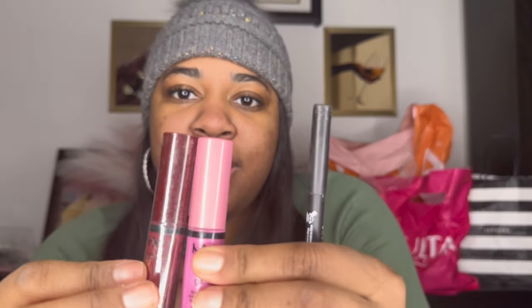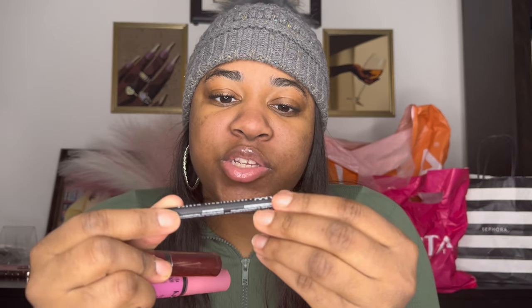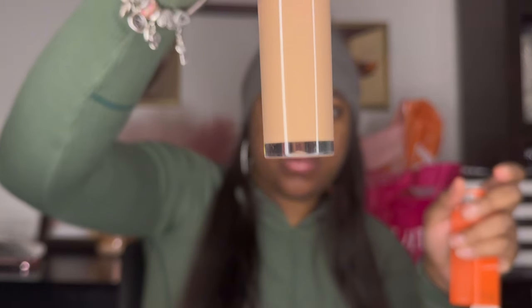I buy those eye patches like crazy — I probably go through them all year. I got a lip liner, this is a matte lip liner — Suede, and the color is Prune. This is a Dubois palette concealer, and this is shade 18. It's my first time trying them.